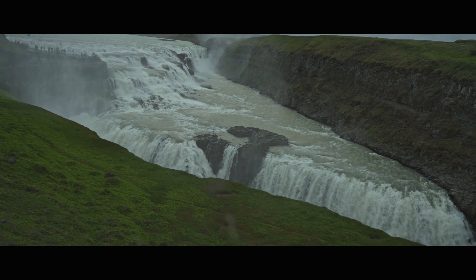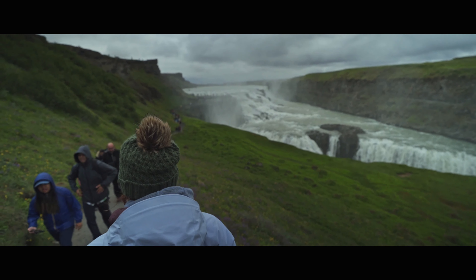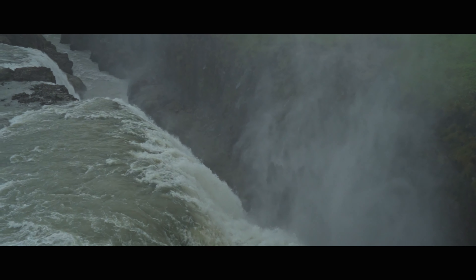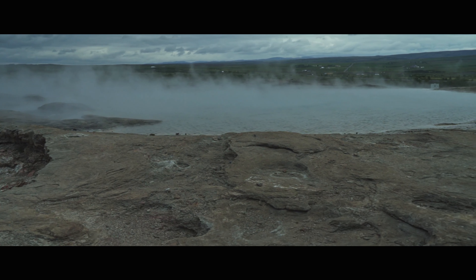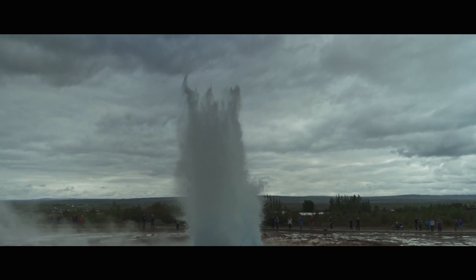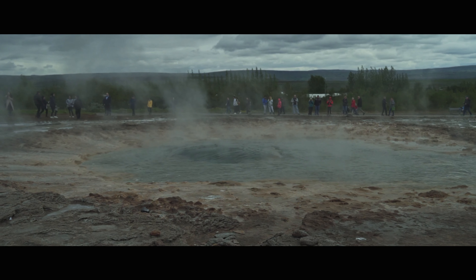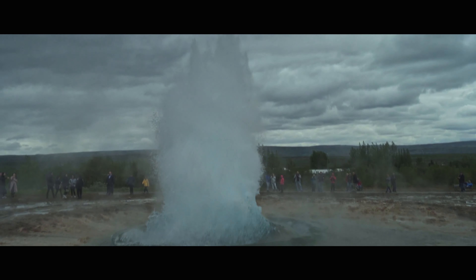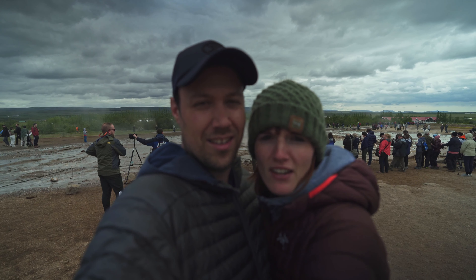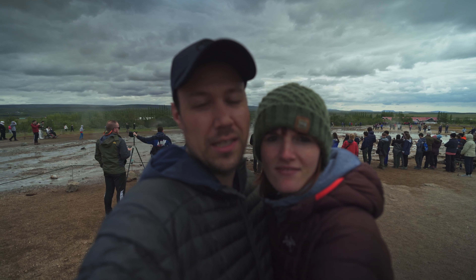If you want to avoid the crowds, come as early as possible. Our next stop is the geysers. The biggest geyser explodes every few minutes — you need roughly 30 minutes if you want to get a good photo and some video. But now it's time for lunch because we are hungry, so see you at the restaurant.